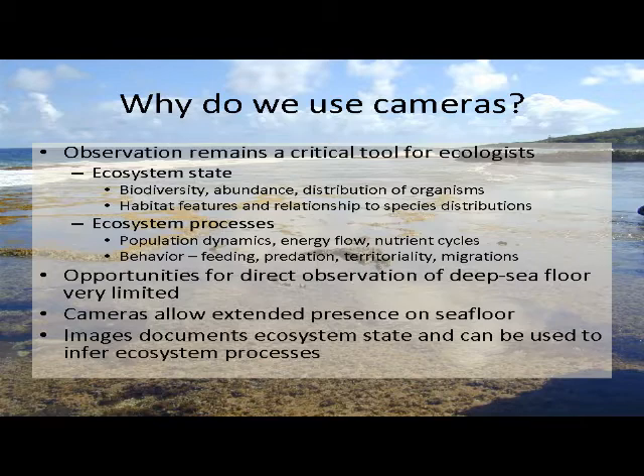Another thing ecologists are interested in are ecosystem processes — how things change, how populations of organisms change, how energy moves through the ecosystem, how nutrients get cycled. Down to the individual organism level we're interested in animal behavior: how do things feed, what do they feed on, how do they capture their prey, do they maintain a territory, are there migrations at different times of year or day. In order to study these things we need to be watching what's going on, and in the deep sea, because we can't sit in a deck chair and observe directly, we have to rely on imagery.